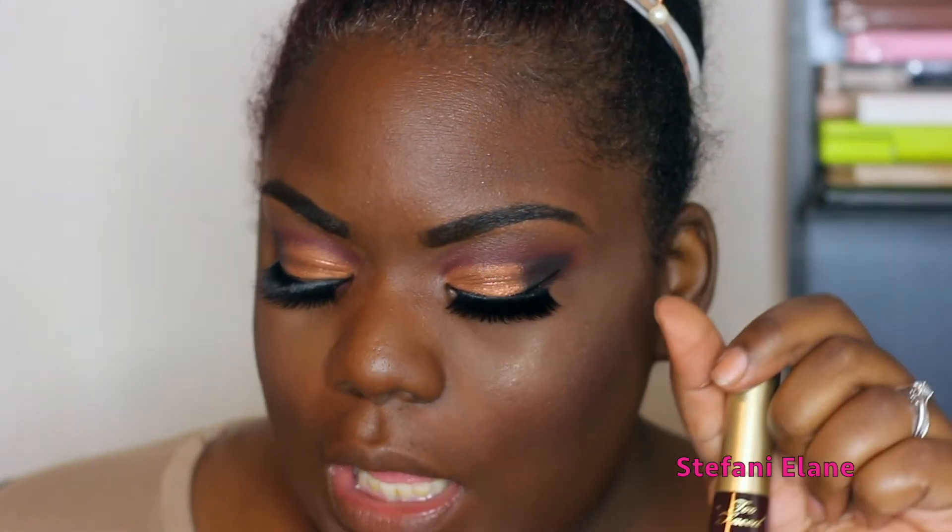Next I'm going to finish up with Too Faced Melted, and this one is in shade Evil Twin. It kind of describes the situation perfectly if you think about it.